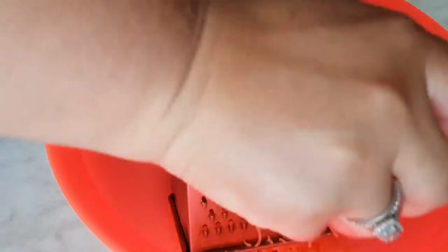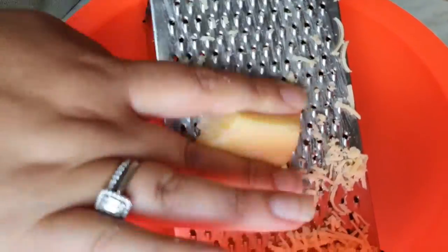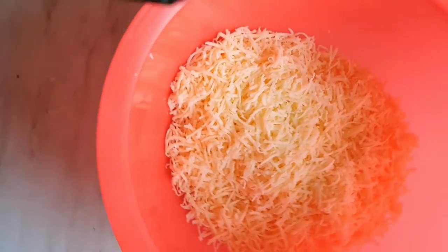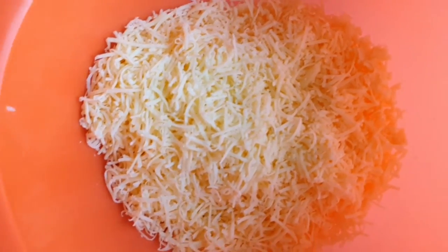I'm taking the grater and on the smaller side I'm grating the cheese — it looks like minced cheese now, but that's what I'm doing. You could use any cheese. I used one of my top cheeses here in Latvia, which is Russian cheese — it's a hard cheese, not as hard as cheddar, but I love the taste and I grew up with it.